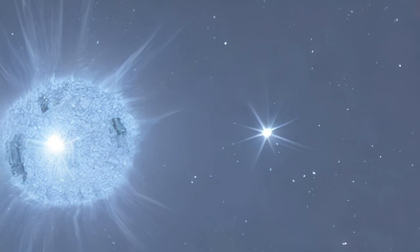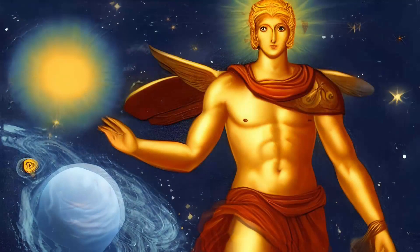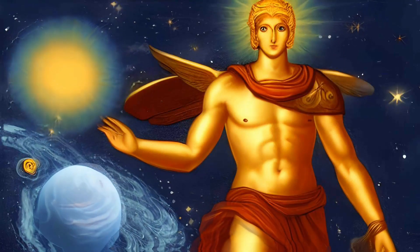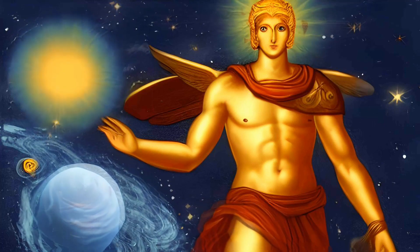Phaeton is only 13 million kilometers from the sun at its closest point — less than half the distance between Earth and Mercury. This object's name, 3200 Phaeton, commemorates its connection to the sun. In Greek mythology, Phaeton was the son of the sun god Helios.